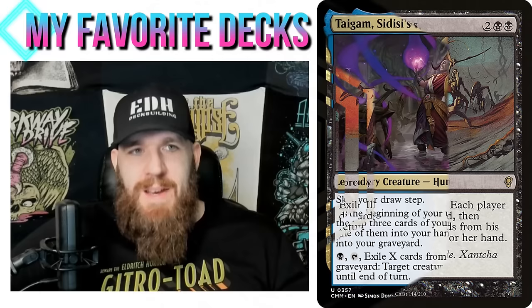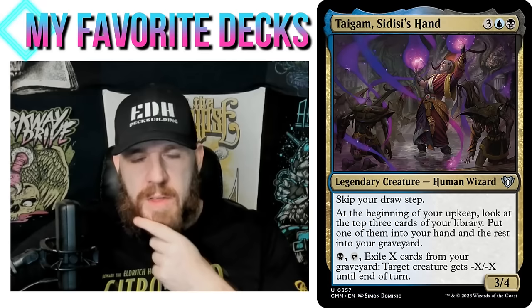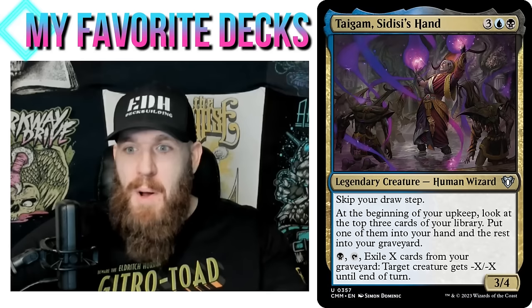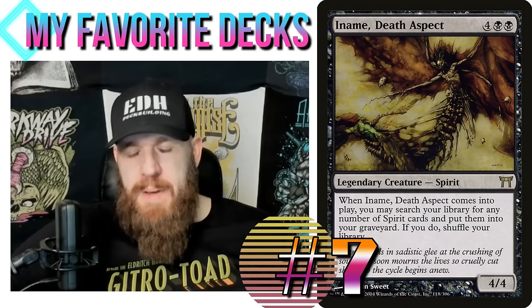It's a really neat, very unique deck. Taigem doesn't have to be the commander here — this is a method-two deck where I had the idea first and the commander came after, though he is a great fit because he wants to put stuff in our graveyard. If you want to take the bones of this deck and swap it out for another blue-black commander — there've been a bunch printed since I made this — feel free to steal this idea.